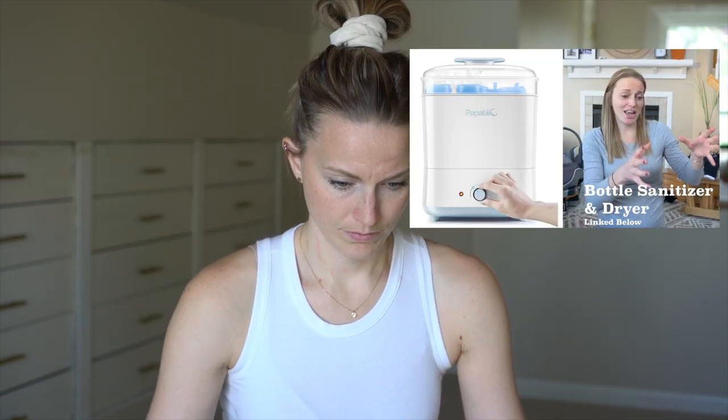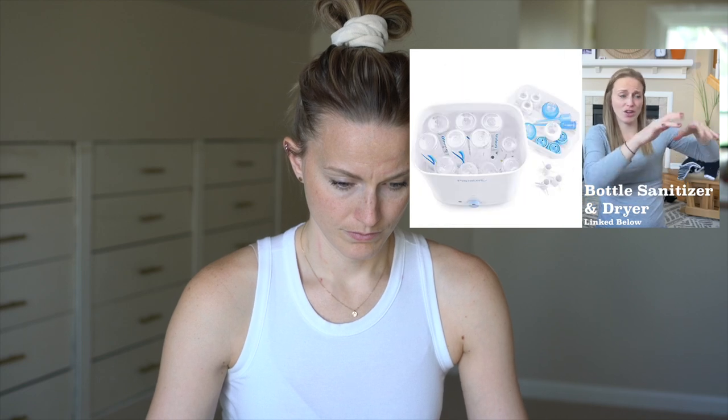I put the teething rings or nooks in there too, and you can use it about 20 times, so it's like one a month. There's also a bottle sanitizer — it sits on the countertop, you put all the bottles and caps in it, and it just sanitizes it all. That sounds amazing.